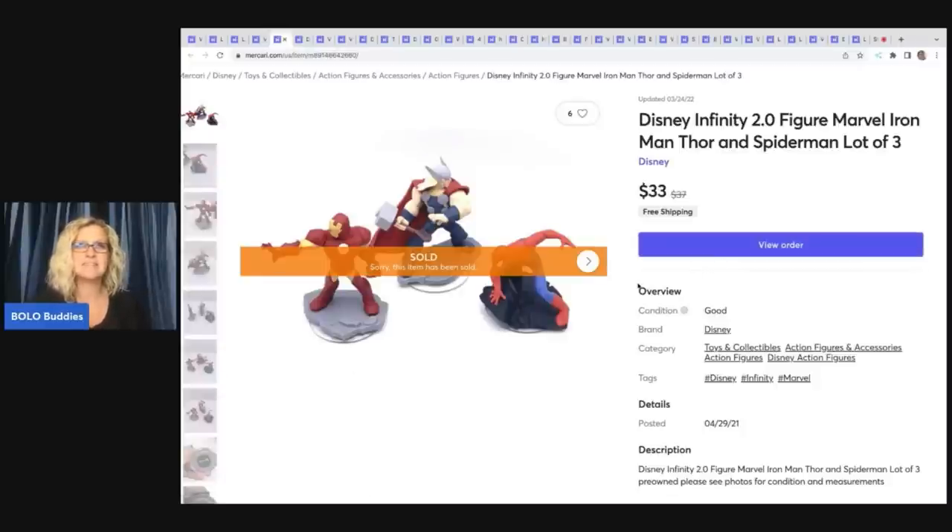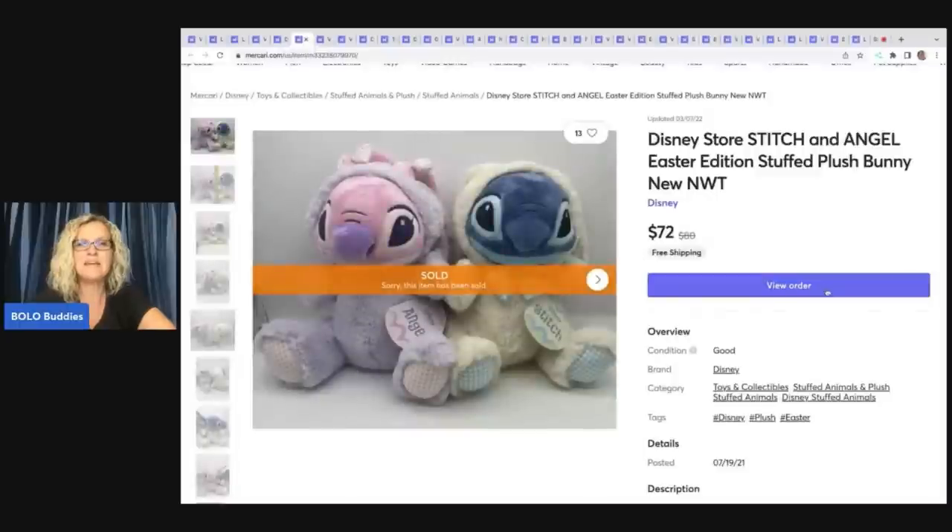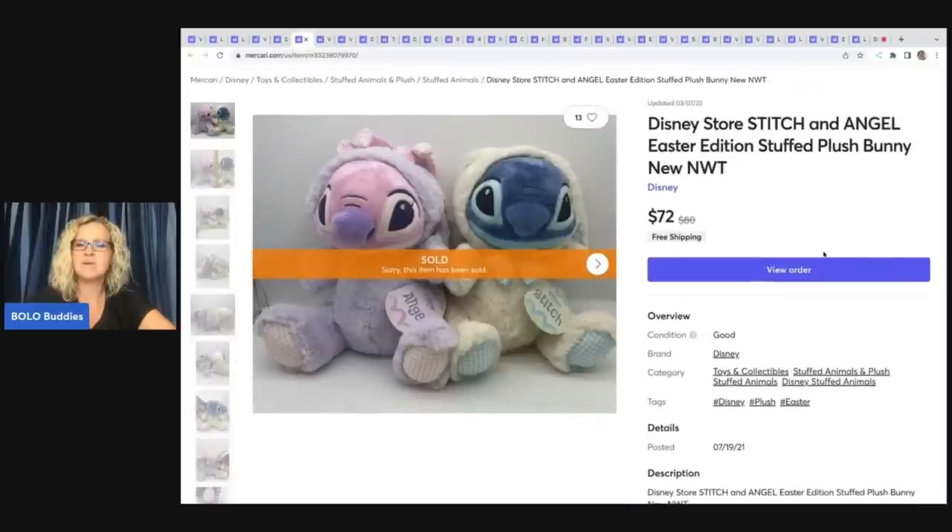A lot of them are long tail and harder to sell. I got these Disney Store Stitch and Angel Easter Edition Stuffed Plush at a garage sale — I want to say I paid between $5 and $8 a piece. They are new with tags. I ended up selling these for $72 with free shipping.